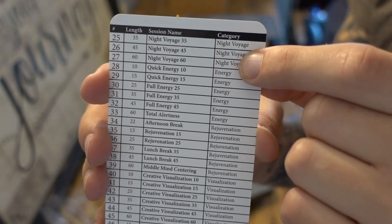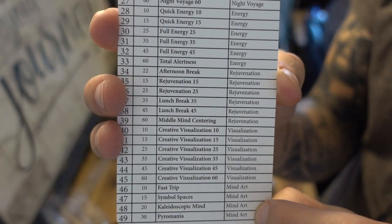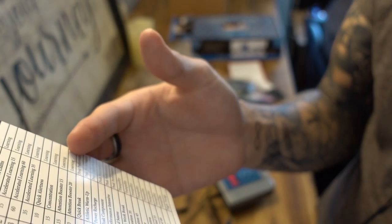The session categories include: learning, concentration, performance, tranquility, energy rejuvenation, and night voyage — which I would suggest for dreaming and lucid dreaming purposes. There's also a 'Mind Art' category which seems to be a trippy hallucinogenic type experience. That's essentially the full Procyon session list.